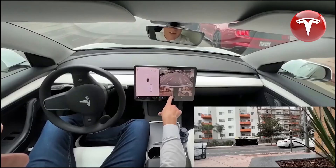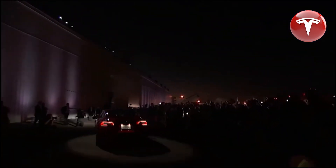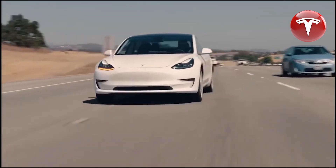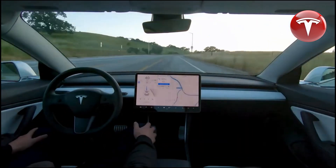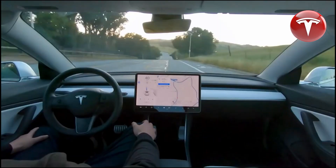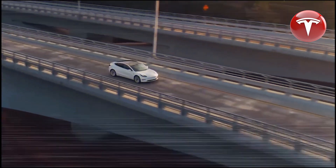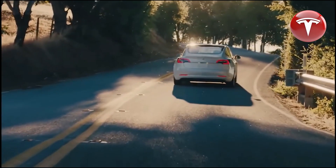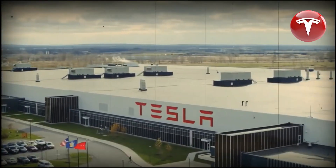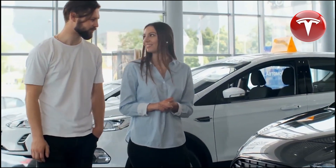Some locations, such as Colorado, are offering even more impressive incentives. In Colorado, you can find a Model 3 in inventory for $38,630. With a $500 referral discount it comes down to $38,130. Colorado also offers a $5,000 incentive for electric vehicles, and if you trade in a gas car, you can get an additional $6,000 off, potentially bringing the cost down to $27,130. If you also qualify for a federal tax credit, the price could drop to as low as $19,600 — comfortably below the $20,000 mark.